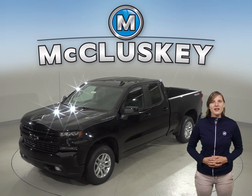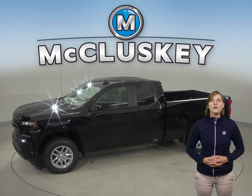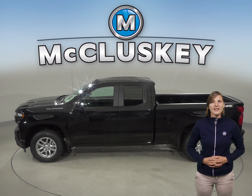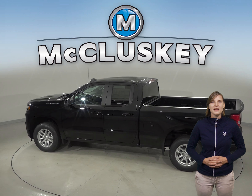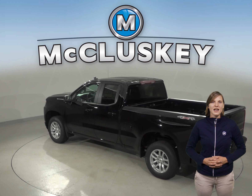J.D. Power & Associates rated the Chevrolet Silverado LD first among large light-duty pickups in their 2018 Initial Quality Study. The Chevrolet Silverado LD's 5.3-liter V8 engine produces 50 more horsepower and 114 pound-feet more torque than the Ram 1500's standard 3.6-liter V6 hybrid model.